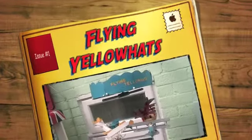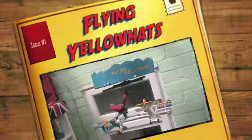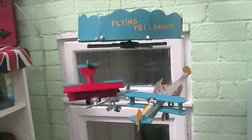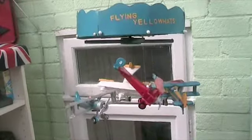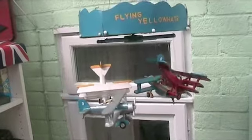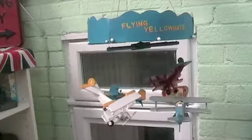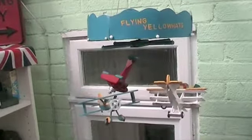This is what granddads do when they're retired — they make toys for their grandchildren. This one's for Luke and it's the Flying Yellow Hats. Thanks to a dismantled toy tank, we can get the thing to operate quite nicely, actually. A bit noisy, but there you go. The planes look quite pretty.